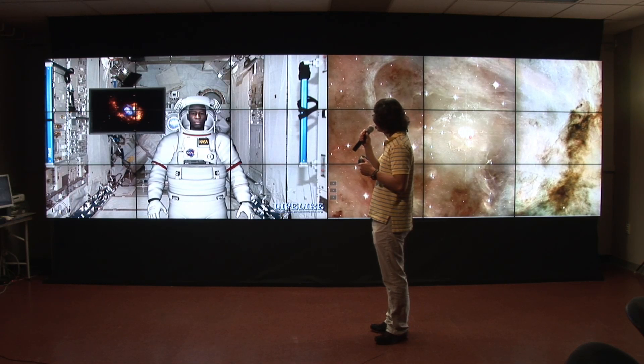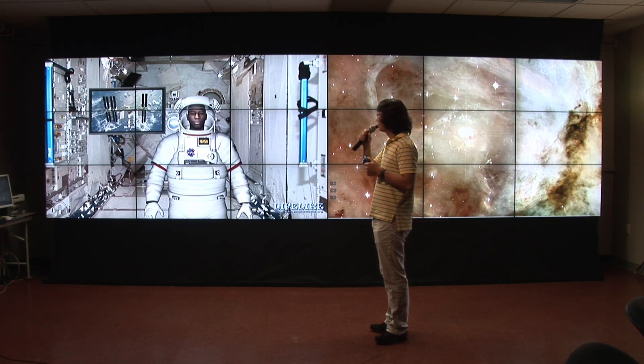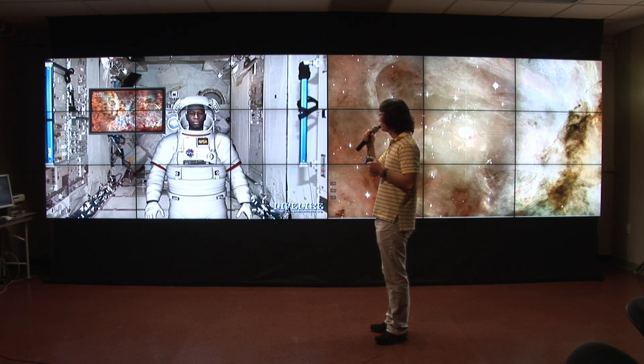Mike? Yes. Where are you? I'm in the International Space Station. Are you real? Well, no. I'm a virtual tour guide.